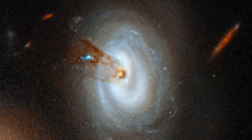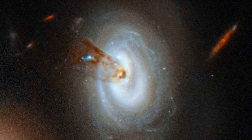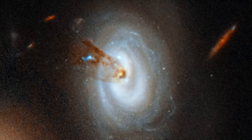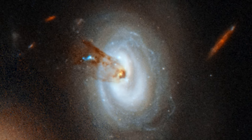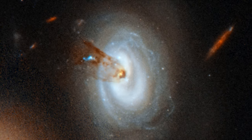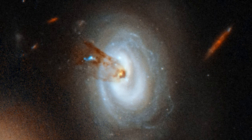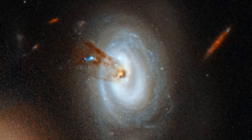The process is called RAM pressure stripping. It occurs when a galaxy, due to the pull of gravity, falls towards the dense center of a massive cluster of thousands of galaxies. During its plunge, the galaxy plows through intergalactic material, which pushes gas and dust from the galaxy.